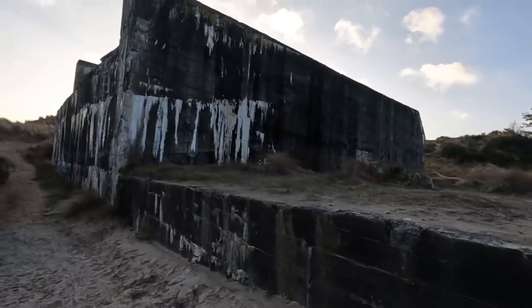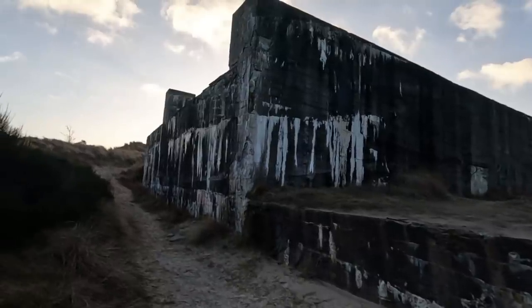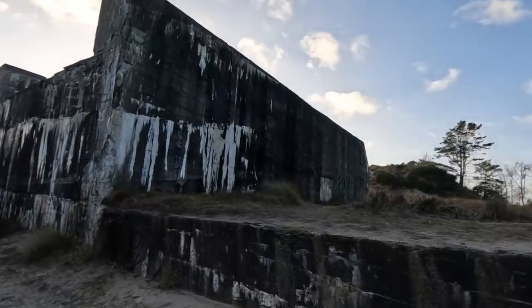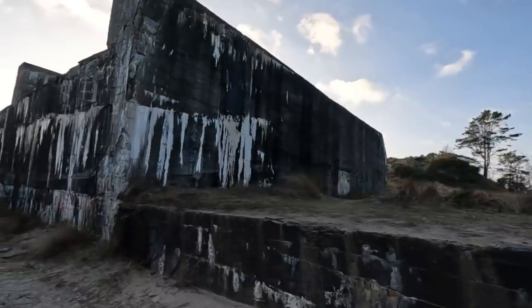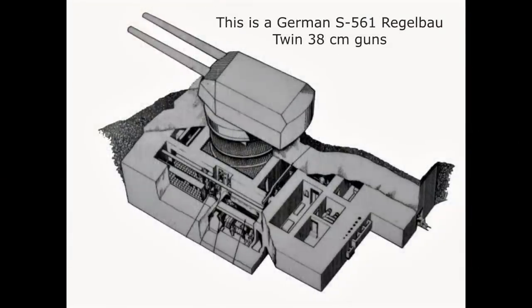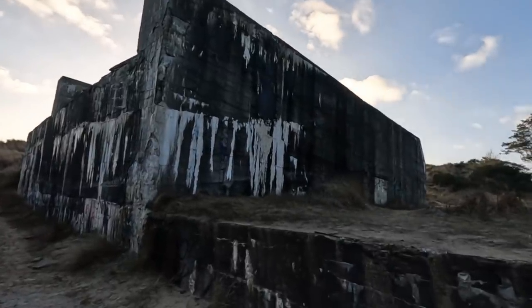It is just humongous. Imagine the crew here — it never got finished, but imagine a crew manning that 38 centimeter gun. Same gun, twin barrel, two barrels. We call it the Tirpitz Bunker, because the guns are the same as in the Tirpitz. And yes, the name is Tirpitz Bunker. It is absolutely ridiculous.